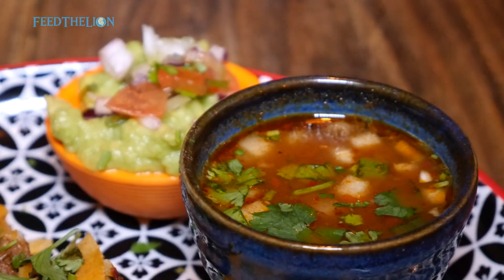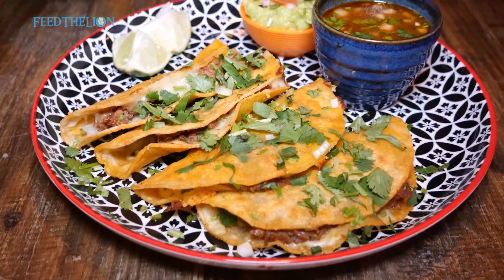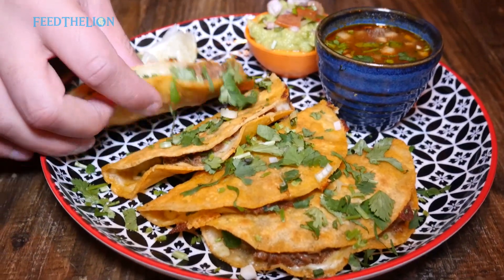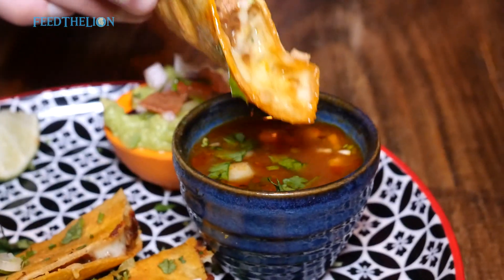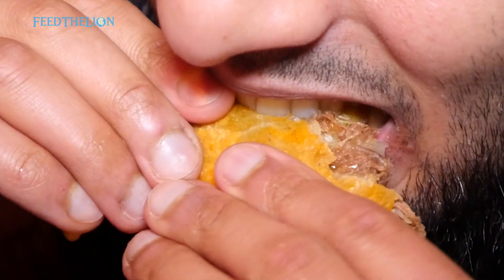At Don Tacos you can try our birria tacos, which are four corn tacos from Mexico filled with homemade tender slow-cooked traditional beef with lots and lots of cheese, which is then grilled and served with a unique birria sauce.